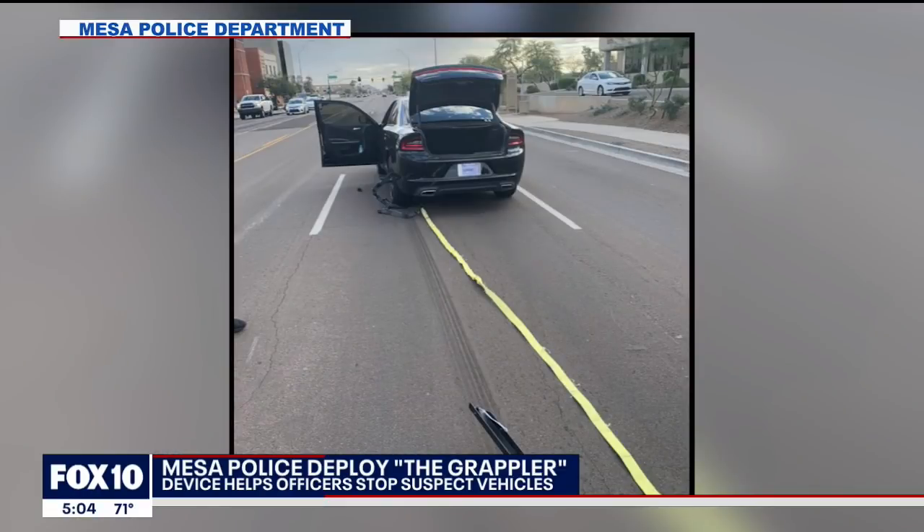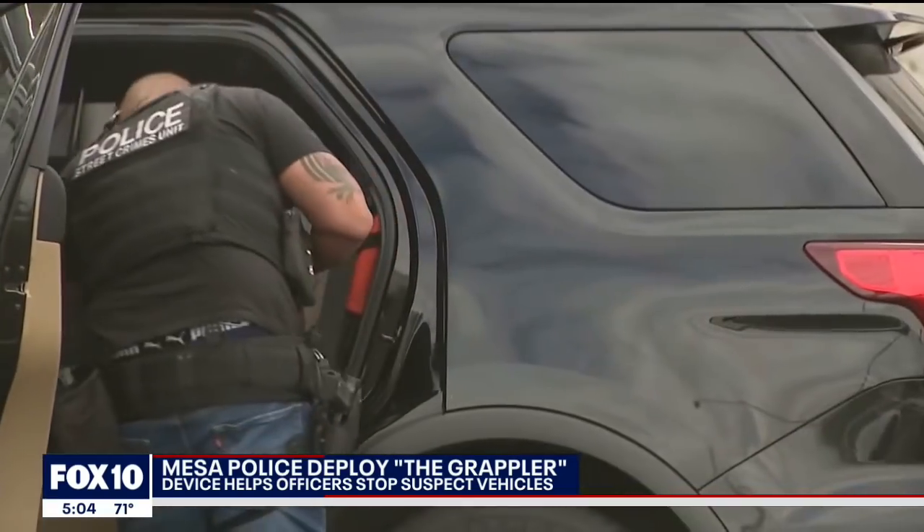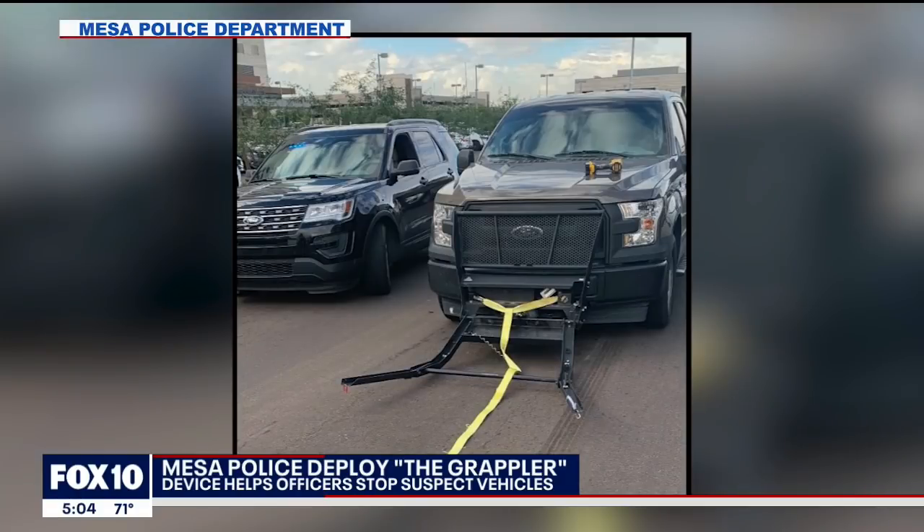The suspect car was stopped without any damage or injuries, and the suspect cooperated. Police say the grappler helps avoid using other more risky tactics such as the pit maneuver or boxing the suspect vehicle in. When the deployment happens, they get up as close as they can to the vehicle, and it literally looks like a spider web — it shoots out from the front bumper, and the goal is to hit one of the back wheels, which then stops the wheel from turning and brings the car to a stop.